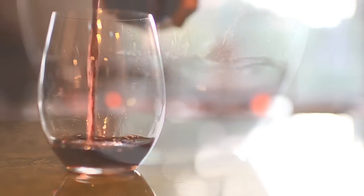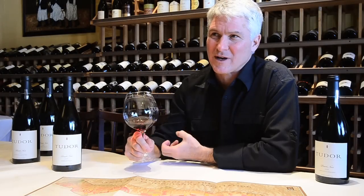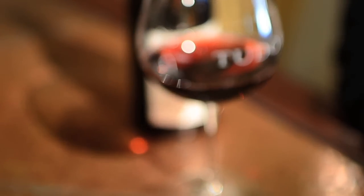The style of Pinot that we're making is a classic — what would be referred to as classic Burgundian — medium-weight, aromatic, perfectly balanced Pinot Noir.